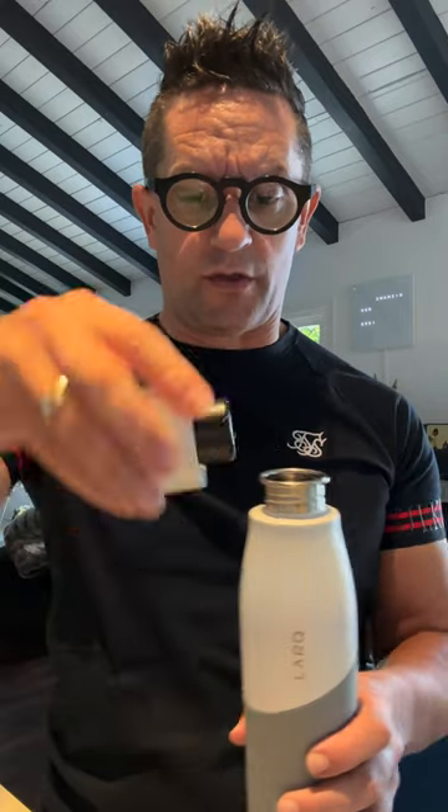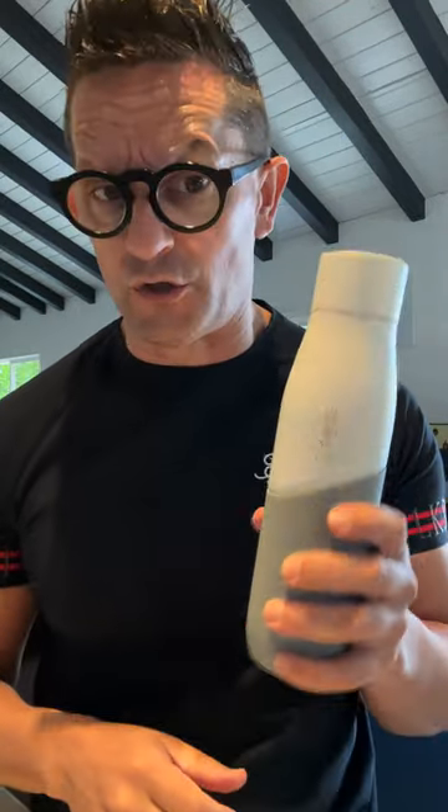Lark came up with a cool system. You see it right here — there's a UV light built into the cap. You close it, press the button up here, and you see a blue light. The UV light will go into the bottle and kill all the bacteria you don't want, and you won't have the odor next time you're drinking your water.